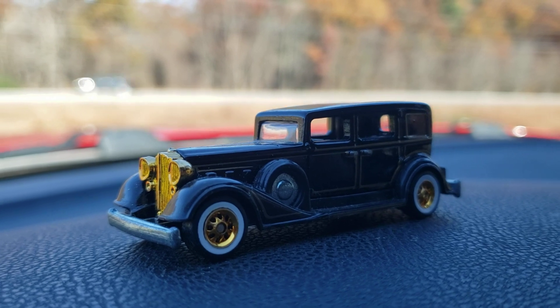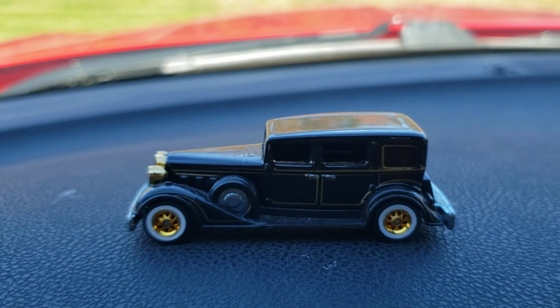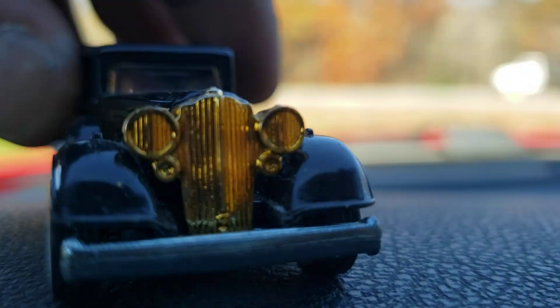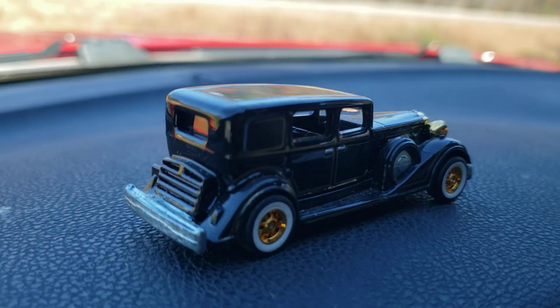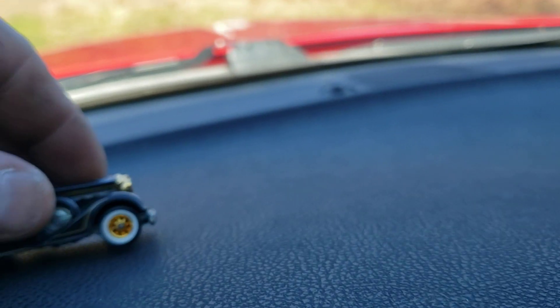I believe I got this at a ridiculously good price — it is loose, but I paid just a little over ten bucks for it, which I think is a fantastic price. I'm very happy. I'm gonna give this person excellent ratings; the wheels, everything's mint on it. It's nicely packaged with bubble wrap, the whole nine yards. This is an absolutely beautiful casting.